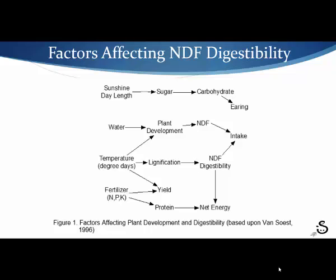This slide illustrates the different effects of things like sunshine, water, temperature, and fertilizer on plant development. In the case of increased temperature, it will cause the plant to grow faster and put more of its resources into lignification at a quicker pace. Water will also create a greater lignification effect.